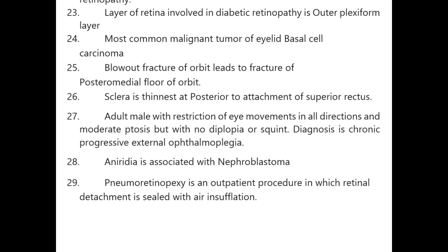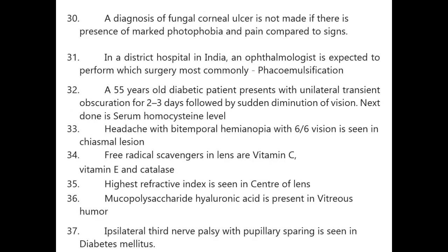Aniridia is associated with nephroblastoma. Pneumatic retinopexy is an outpatient procedure in which retinal detachment is sealed with air insufflation. A diagnosis of fungal corneal ulcer is not made if there is presence of marked photophobia and pain.